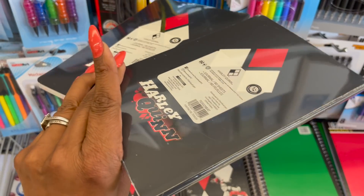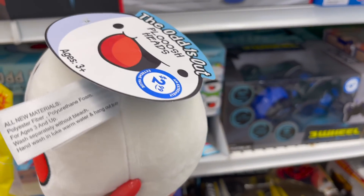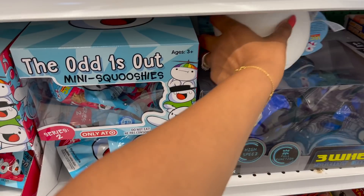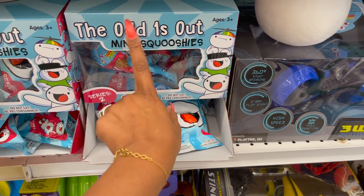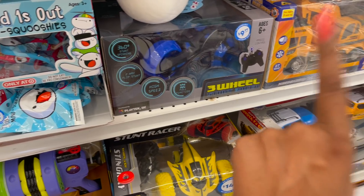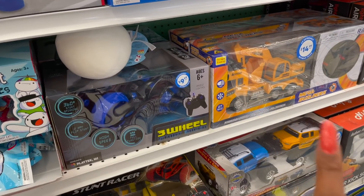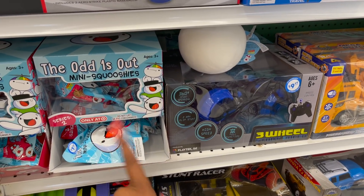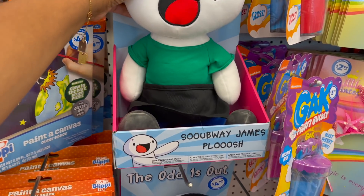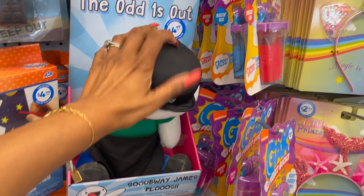This is an awesome find for 99 cents — the Harley Quinn journal notebook with 80 sheets. These are the Odd Ones Out plush heads for $2.99, and they also have the Odd Ones Out mini squishies for $1.99 — super squishy, really cute. That three-wheel stunt racer I have not seen — it's $9.99. And they have the Odd Ones Out 'Subway James' plush for $4.99 — super cute, and definitely looks new at this store.